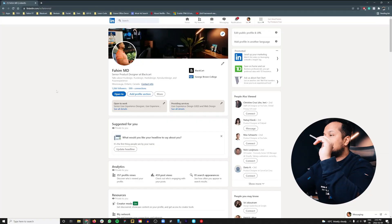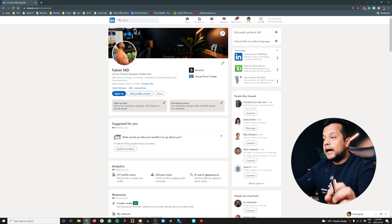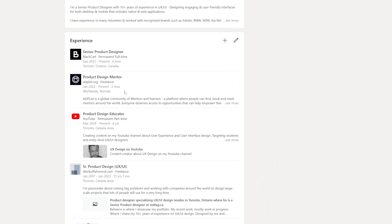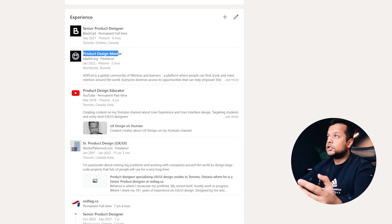Let me show you on my LinkedIn how to do this. This right here is my LinkedIn account. You can see off the bat I have 'Senior Product Designer at Black Card.' When a recruiter is looking for a senior product designer in Canada or the US and is looking to hire someone from Toronto, there's a higher chance they'd find me because my title is 'Senior Product Designer' and I also have my city listed. All of the titles I have mentioned here are searchable in LinkedIn — product design mentor, senior product designer, product design educator, senior product designer UX/UI, senior product designer and web architect UX designer.